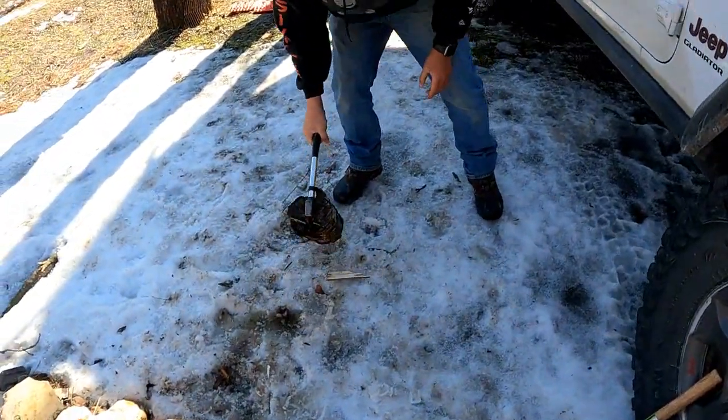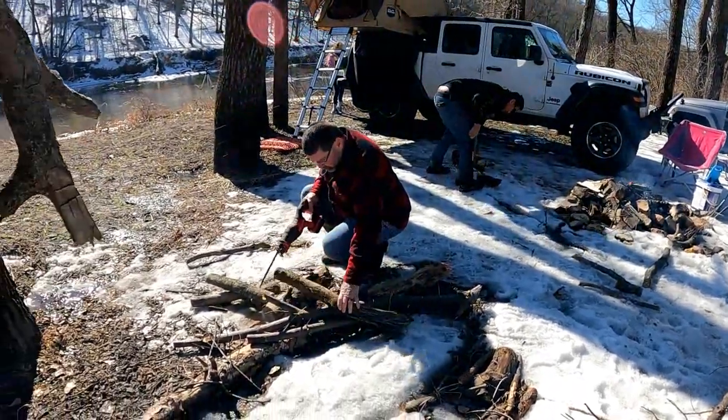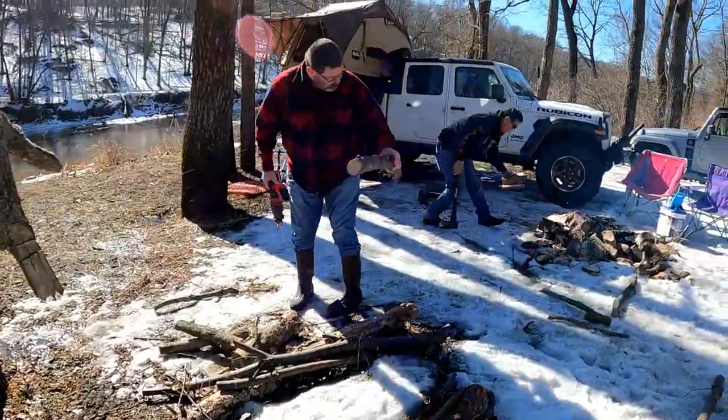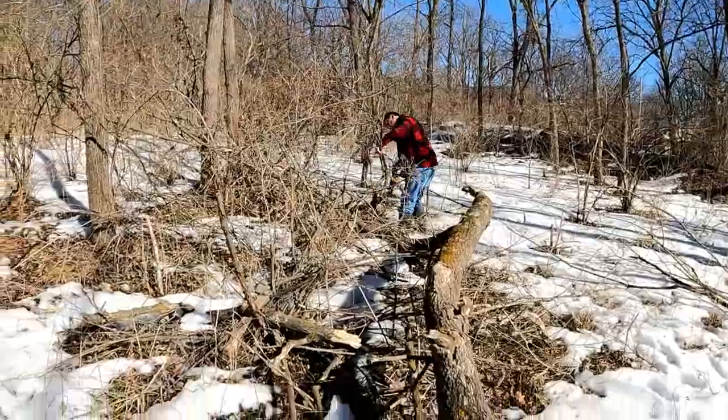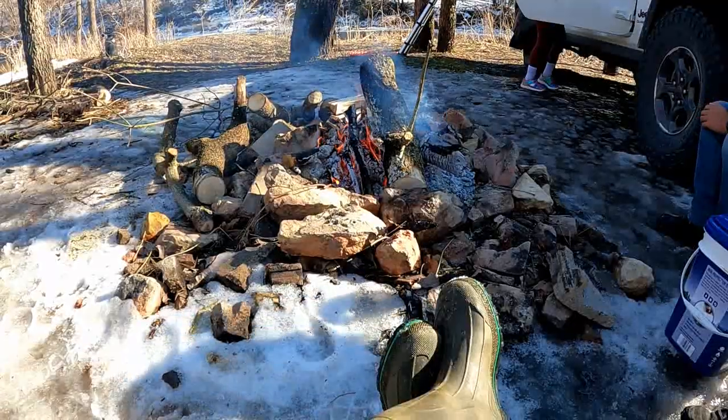I got my Tough Stuff Trailhead tent set up as Tony worked on getting the campfire going. Then I cut a little firewood we found nearby, and we just took a few moments to sit and enjoy the warmth.